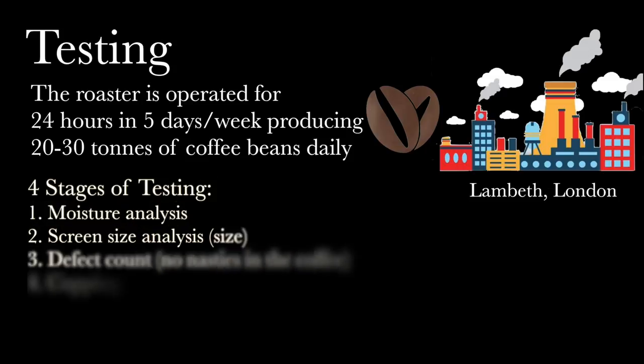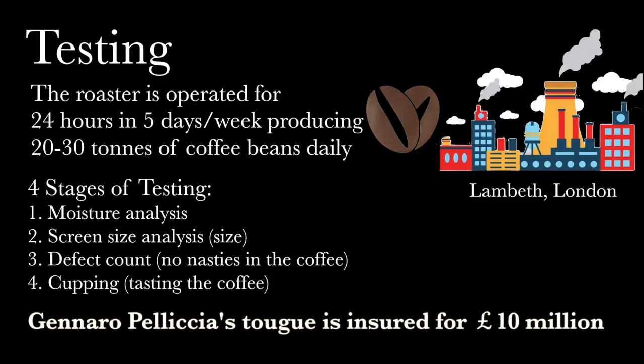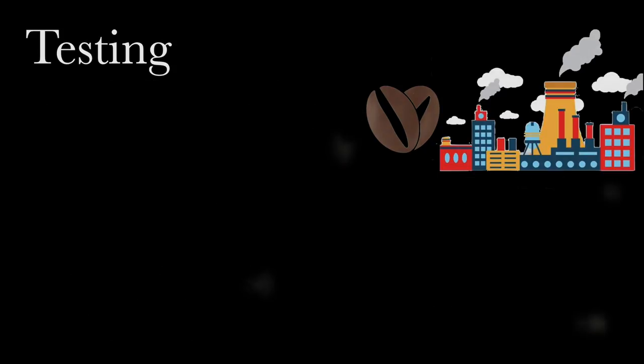The testing process is divided into four main parts. First, moisture analysis. Second, screen size analysis — this is to make sure that all the beans are of the right size. Third, defect count — this is to make sure that no substandard beans are in the batches. And lastly, cupping — this is when the master of coffee, Gennaro Policia, tastes every single batch of coffee. One interesting fact is that Gennaro Policia's tongue is insured for 10 million pounds to prevent the possibility that the process breaks because of his inability to taste the coffee.